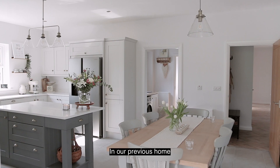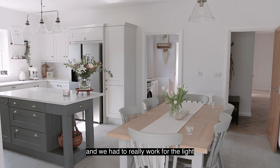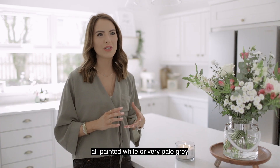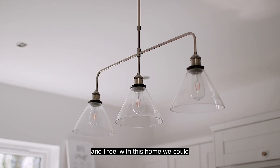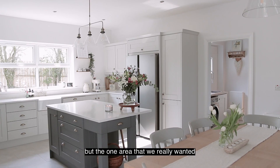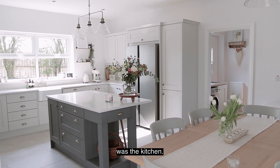In our previous home it was a lot smaller and we had to really work for the light, so a lot of the rooms were all painted white or very pale grey. With this home we could add more personality and colour, but the one area we really wanted to keep light and airy was the kitchen.